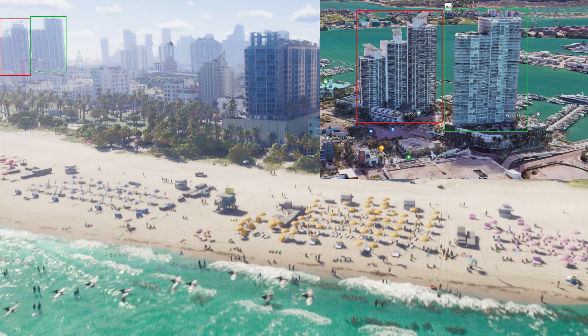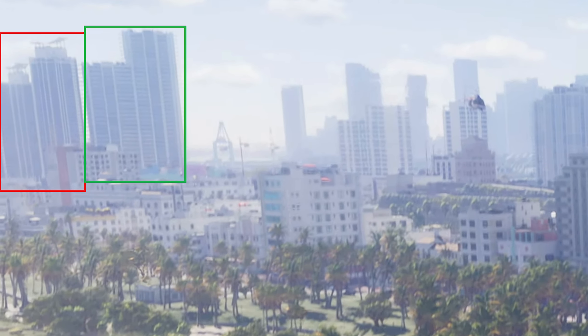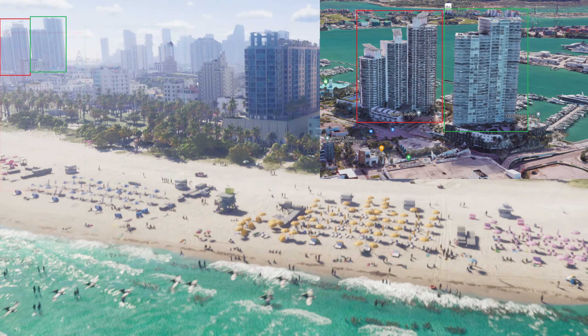Here's the first image from the introduction shot of the trailer. This gives us information about two hotels spotted on the far left side — you can see the names of the real life counterparts in the top right corner. The hotel on the left marked with red is based on Morano Grande, and the one on the right marked with green seems to be based on Icon South Beach Condominium.